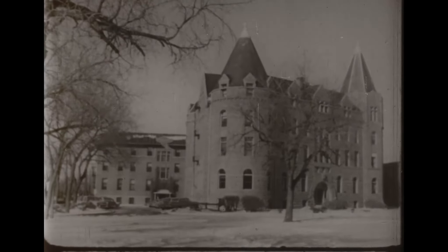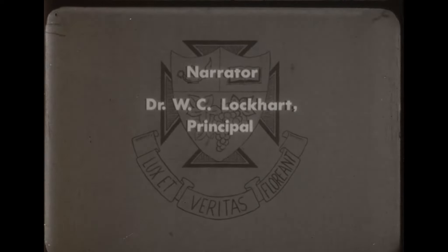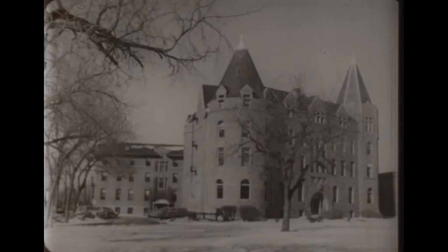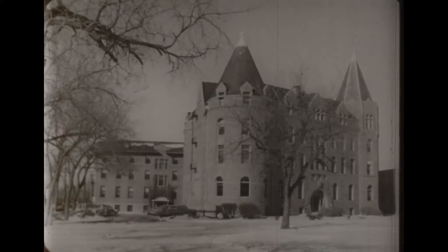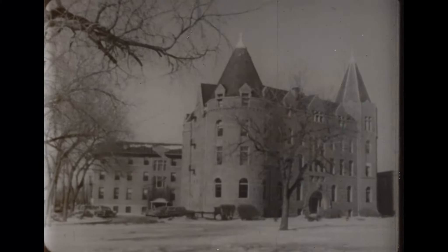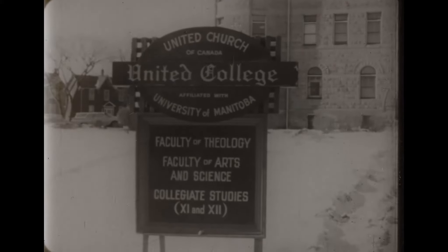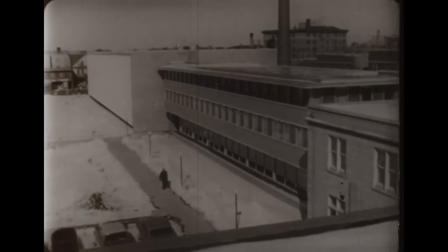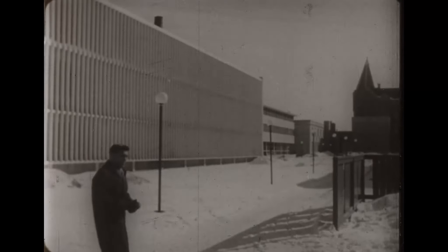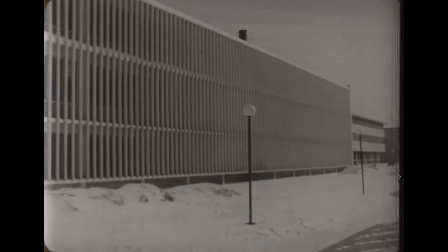United College, located in downtown Winnipeg, is one of the largest liberal arts colleges in Canada. Now comprising seven buildings, it traces its history back to the 1870s and the Presbyterian Church's Manitoba College and the Wesley College established by the Methodist Church.